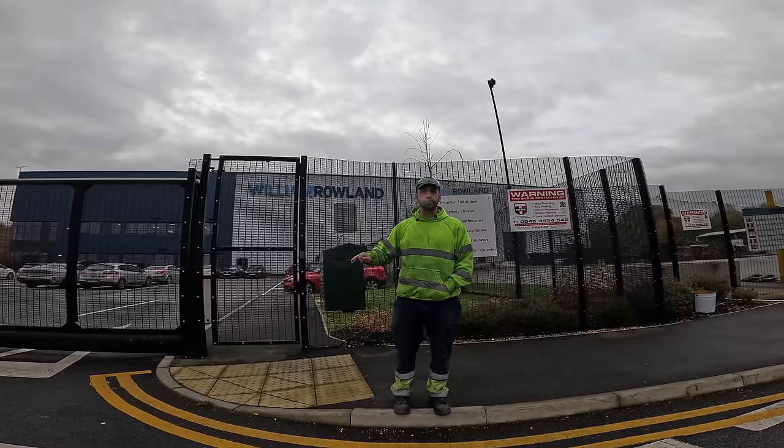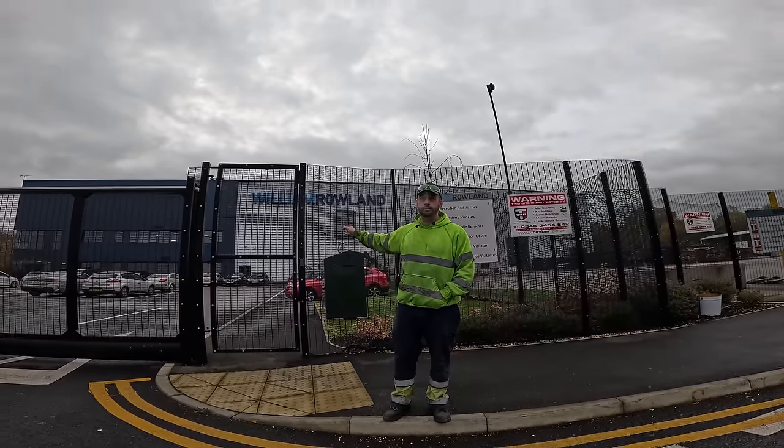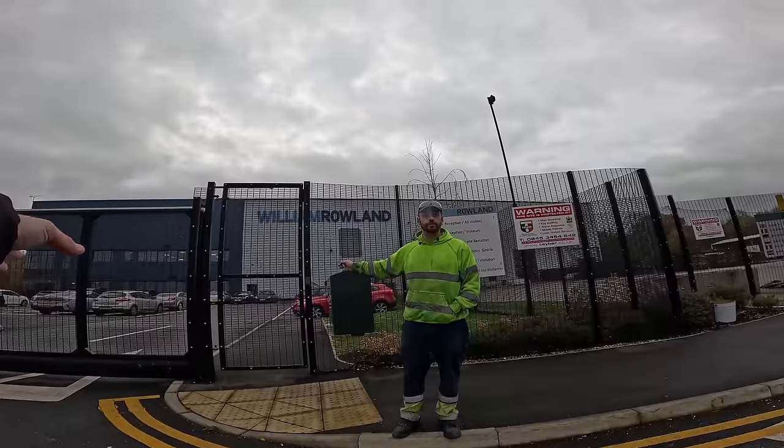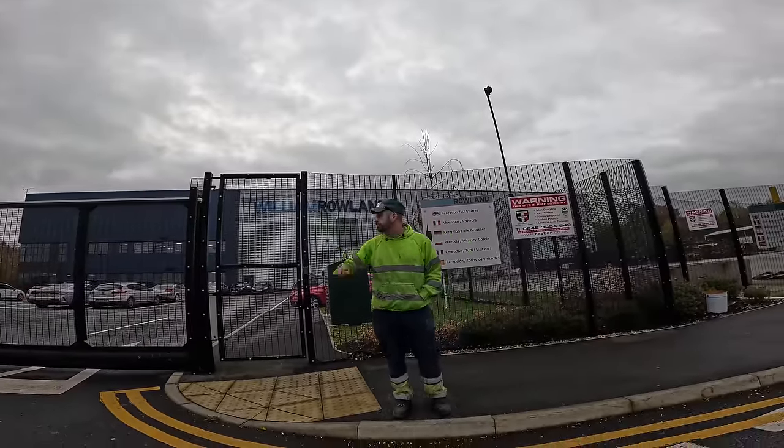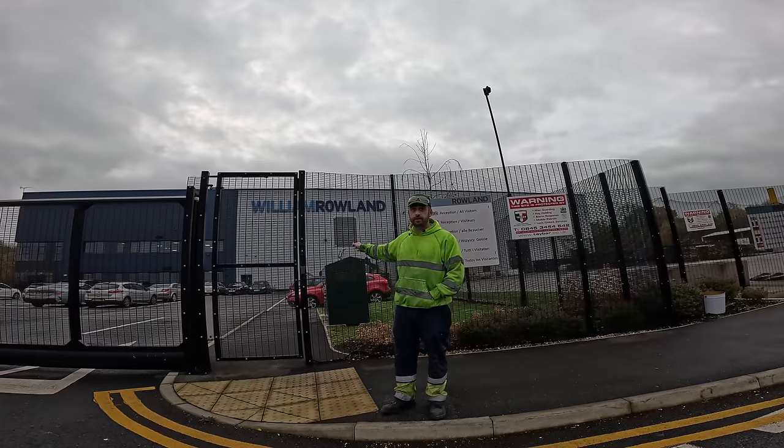You're filming all this stuff, what's nothing to do with you. You've not been asked by this company to come and film, so if the company don't ask to be filmed, nobody can film. In your head you can fly it here up to this ball, but as soon as it goes over there, it's invasion, it's trespassing.